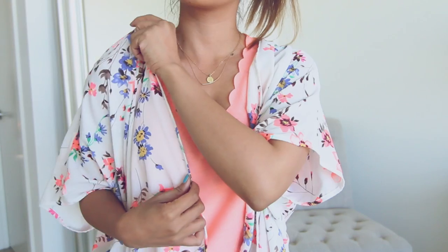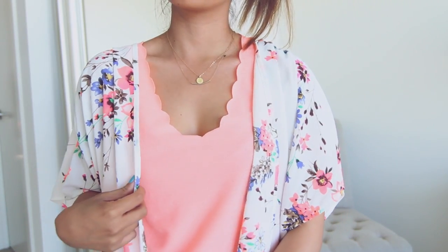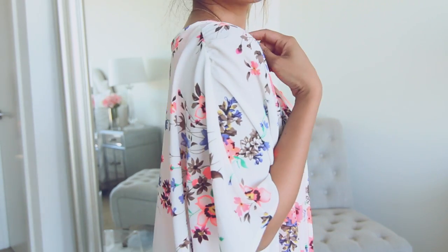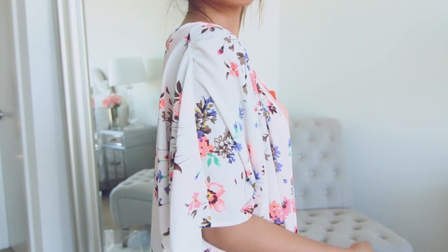I'm just gonna start off with what I'm wearing. I'm wearing this really cute kimono, I got this from a store called Fashion J. Lately I've been all about kimonos — I live in kimonos these days, especially for the summer. I think they're the perfect cover-up: very airy, very loose, very comfortable, and you don't really have to think about it when you're wearing it.